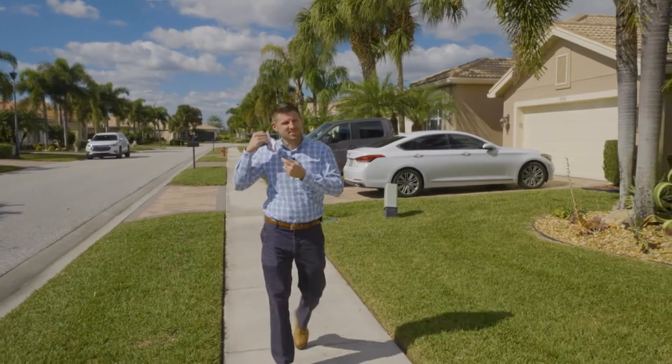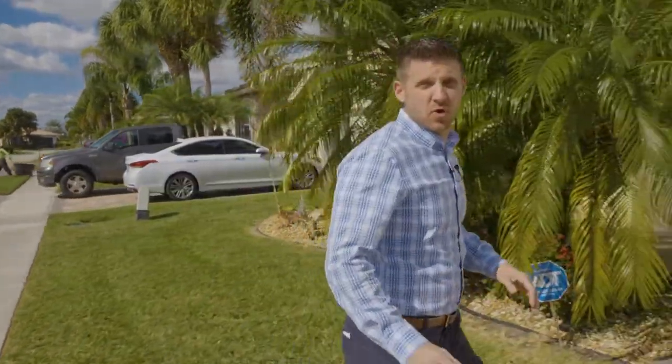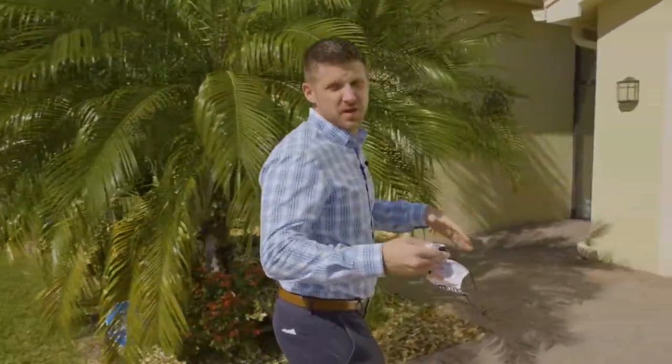You're recording already? Alright, so we're in Boynton Beach, Florida, the west side of Boynton Beach in Valencia Reserve.